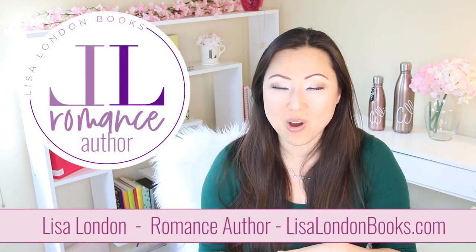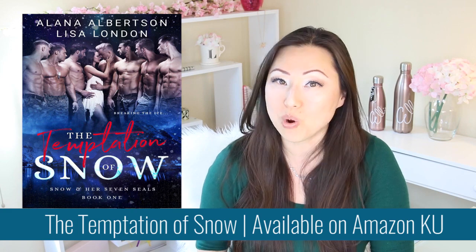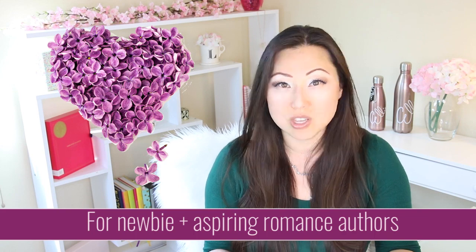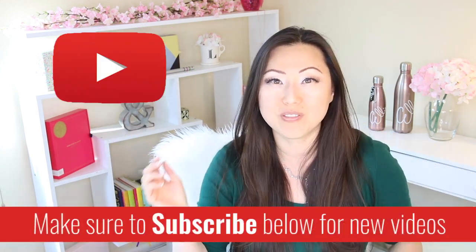Hi everyone, I'm Lisa, bestselling co-author of the Snow and Her Seven Seals series. On this channel we talk all about romance writing, specifically for newbie and aspiring romance authors. If this sounds like you or something you might be interested in, make sure to hit the subscribe button below. I post new videos every Monday.